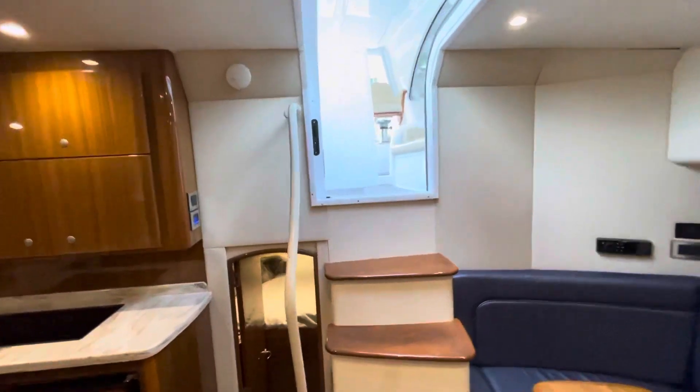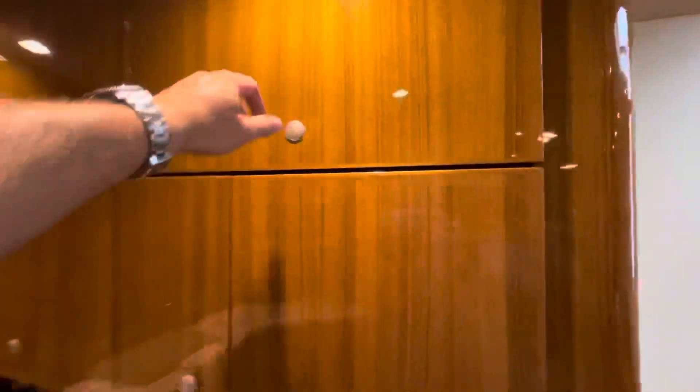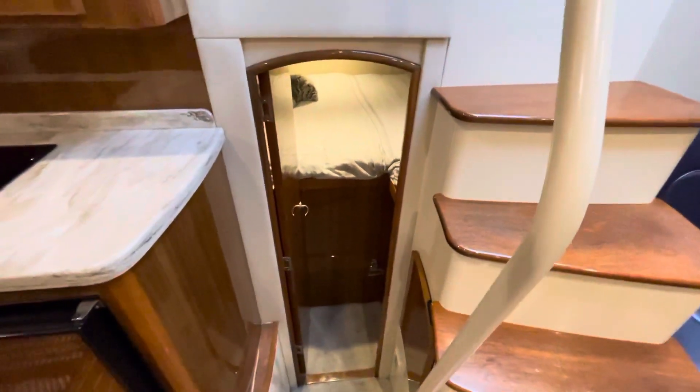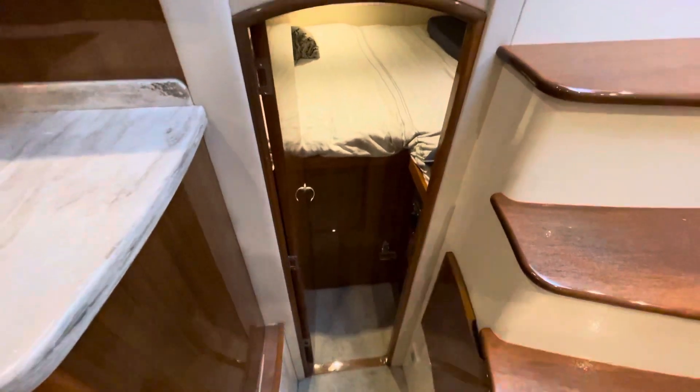Here we're looking at the cockpit from the helm area. Here's your galley with under-counter refrigeration. Here's your electrical panel. Storage, more storage here. Convection oven. And here's your second stateroom, which is just under the helm deck. This raised area here is where the Sea Keeper is.